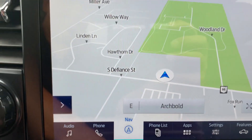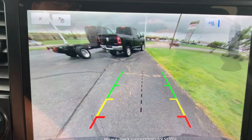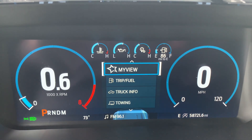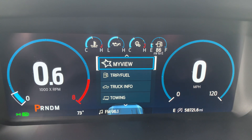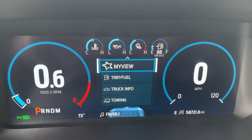It also has navigation and a backup camera. If you would like more information on this vehicle, you can check out the links in the description below, or you can give us a call here at Terry Henricks Ford at 419-445-7460. Don't forget to like this video and subscribe to see more.